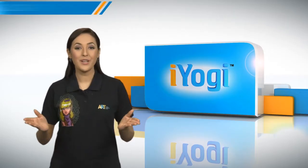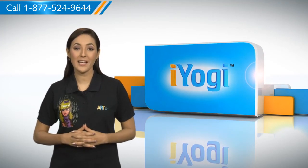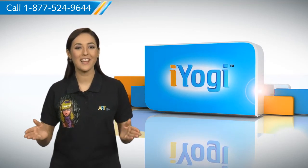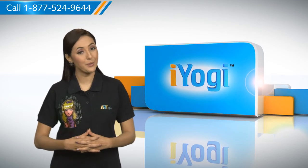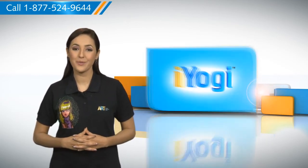So you see, using the steps given in this video, you can make your Windows XP based PC run faster without any hassles. Don't you just love technology? At iYogi, we are on standby to help you get more out of your PC along with its related software and programs.